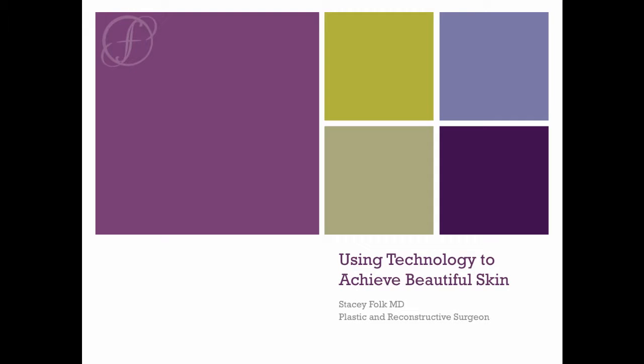Welcome to my lecture on using technology to achieve beautiful skin. We have multiple devices in the office, and having such a diverse armamentarium allows us to use the tool that's best suited for your needs, individual skin type, available downtime, and fear or hesitancy regarding the temporary discomfort or potential scary appearance while healing.